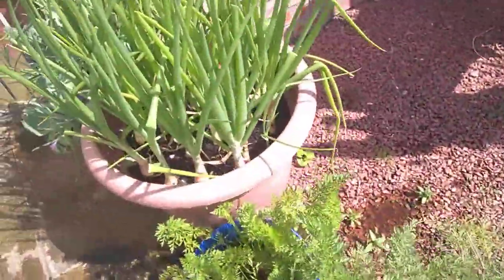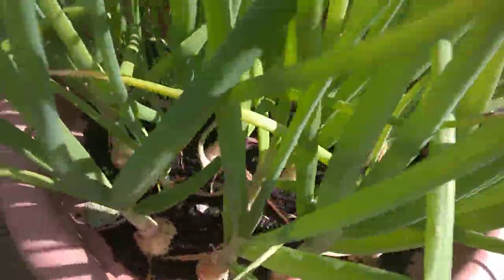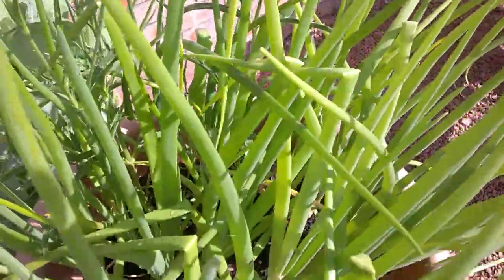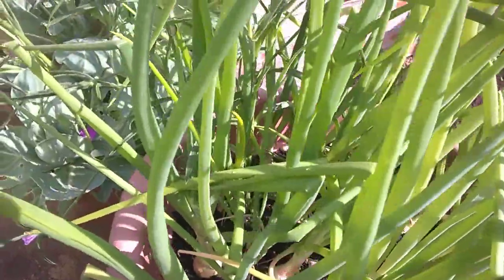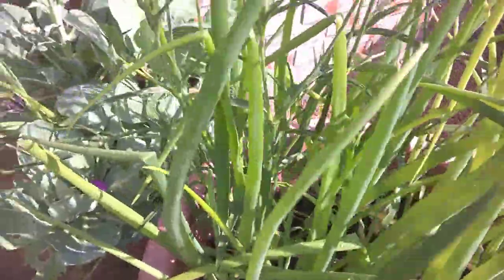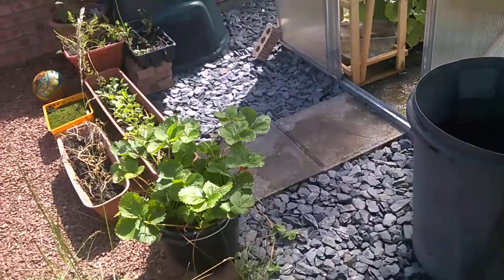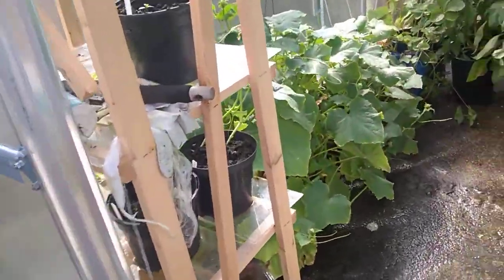Here are my giant onions. I'm just letting them go — I don't know how long to leave them in or how big they're meant to get. They're growing.